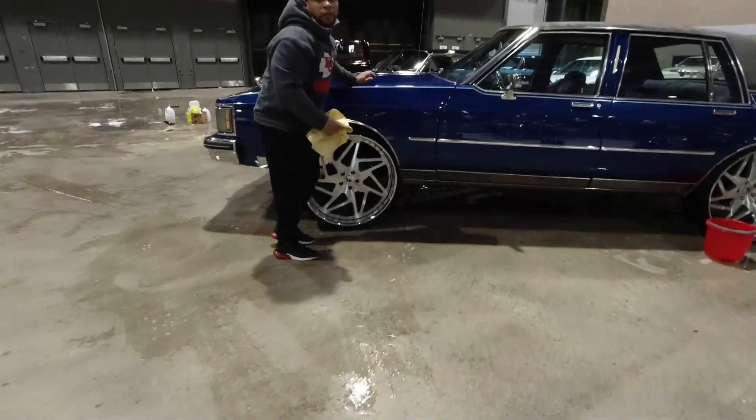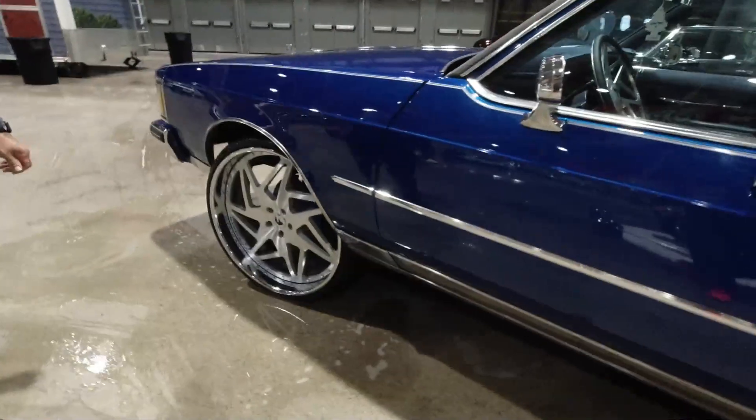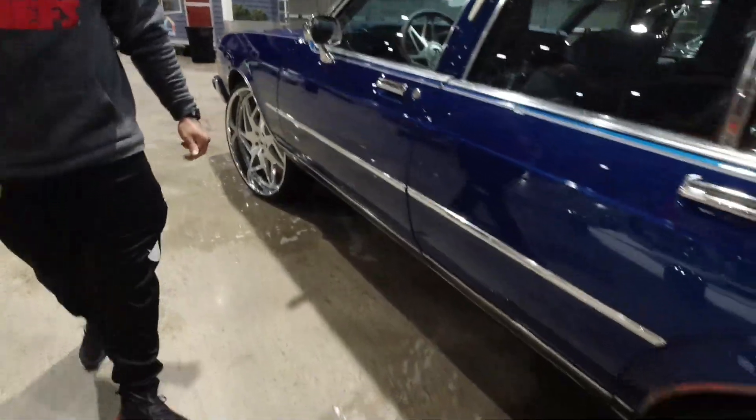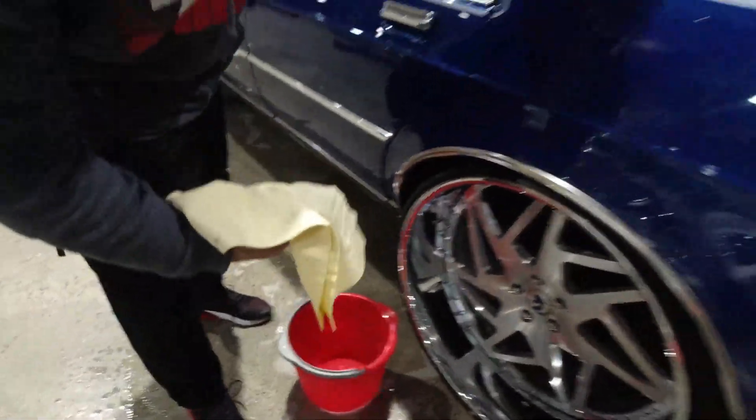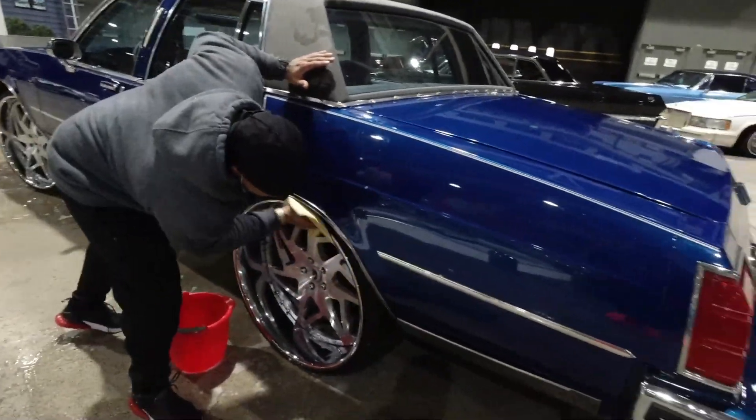Because it rained here in Kansas City, they're really having to come out and do a lot of work to get their cars cleaned up. Getting buckets of water, wetting down the car, trying their best not to scratch the paint on these gorgeous paint jobs.